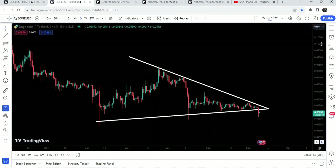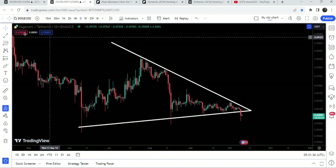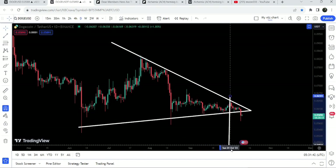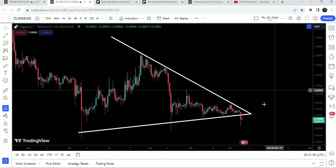Now let me take you to the live chart of Dogecoin. In my previous video I was showing you this symmetrical triangle — we had a bounce here, rejections by the resistance, then another bounce, another bounce, another rejection — and finally the price has broken down the support of this symmetrical triangle. The target for this breakdown is approximately at 4.1 cents, but you can see that the price is moving even lower.